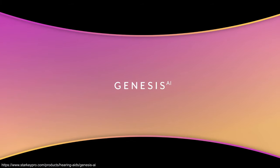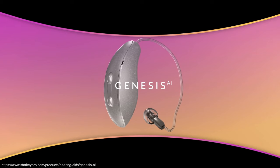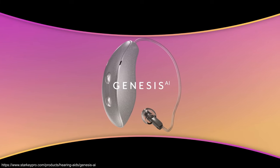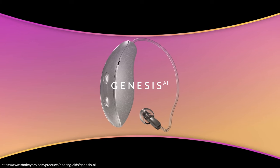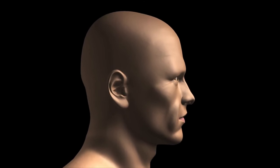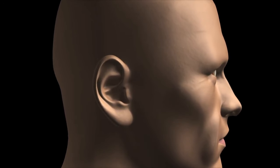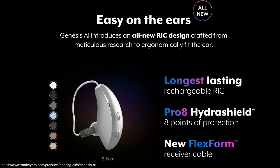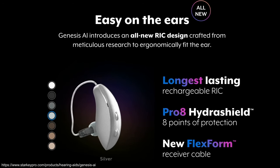The best hearing aid from Starkey, the Starkey Genesis AI, offers Starkey's latest hearing aid technology and is a major leap forward. It features a new case design, a new processor, upgraded sound quality, and a new app with additional features. The new receiver in canal design — the RIC RT and MRIC R — feature an ergonomic fit behind the ear. The new RIC style is sleek, discreet, and durable, making it an excellent hearing aid for all-day wear and comfort.